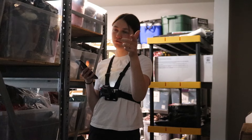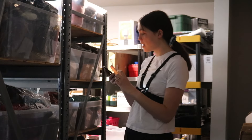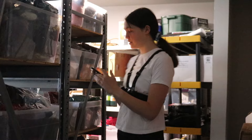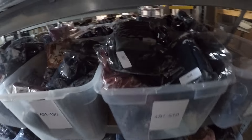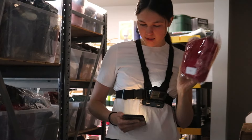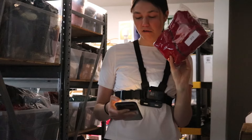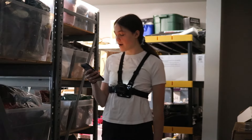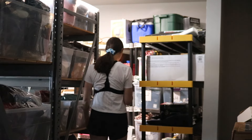First thing we're pulling: an REI men's hoodie. I got this at a Goodwill for probably five bucks and it sold for $24.99. Next we have a JJL linen blouse.